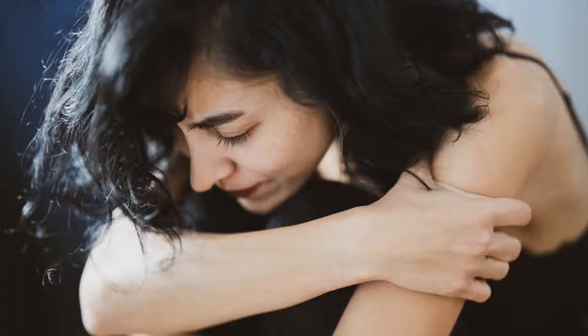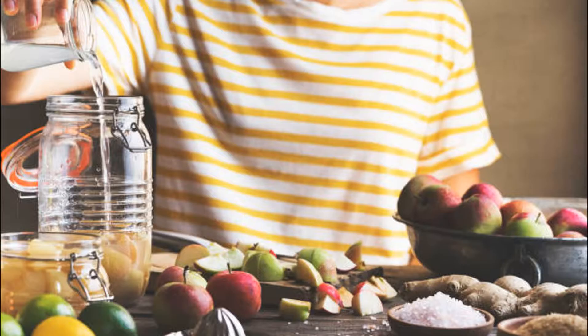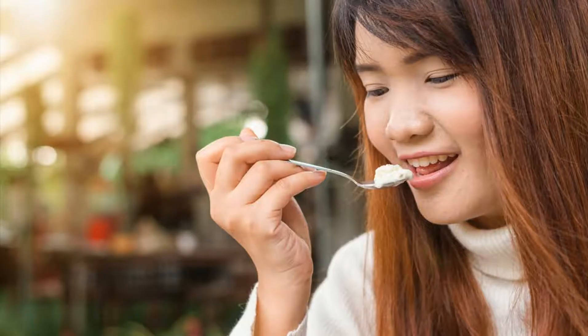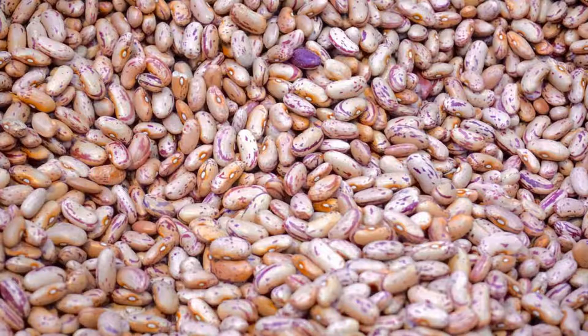Try to identify the foods that most often cause gas for you. Common culprits include foods high in fermentable carbohydrates like apples, garlic, onions, cauliflower, wheat, and milk. Replace foods that routinely bother your belly with healthy choices that you tolerate more easily. Beans are particularly associated with gas production.